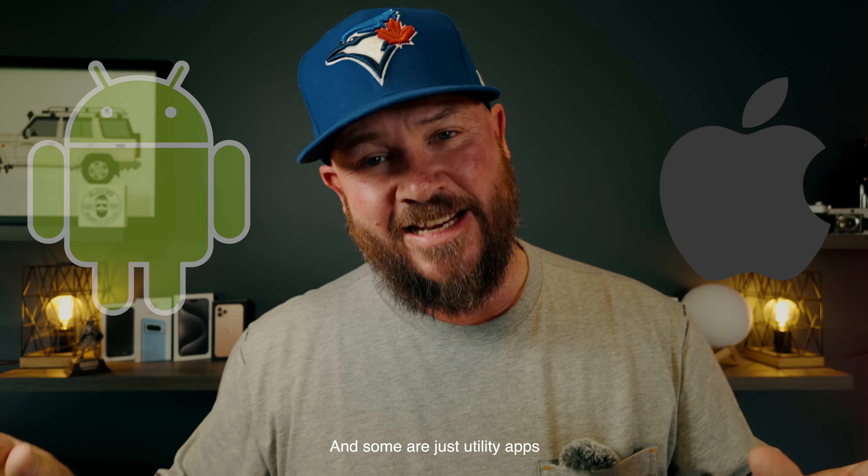G'day guys, Shane here. Let's talk about the top 10 photography apps for phone photography for 2023. Let's get into it. Now some of these apps will be for iOS only, and some of them will be for iOS and Android.